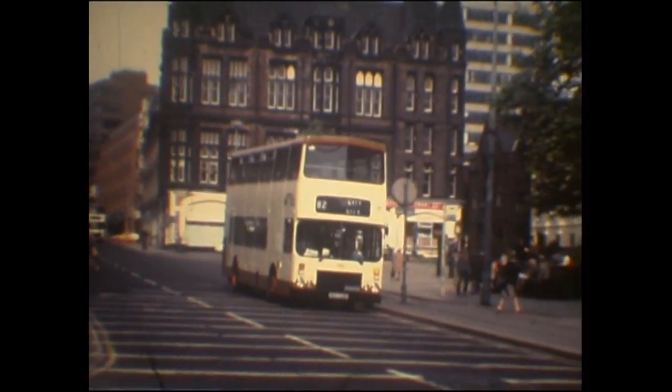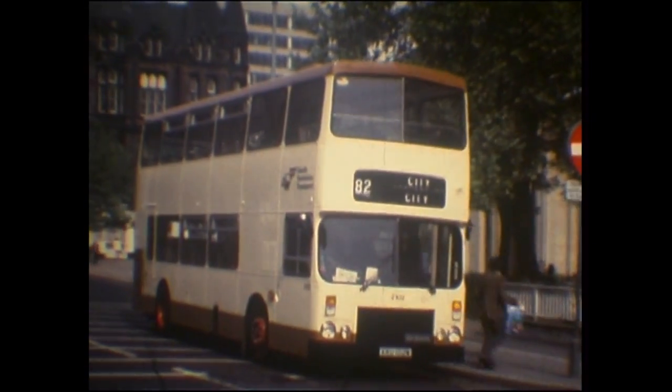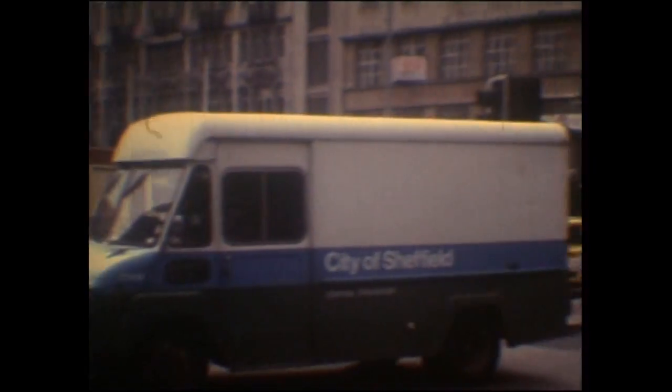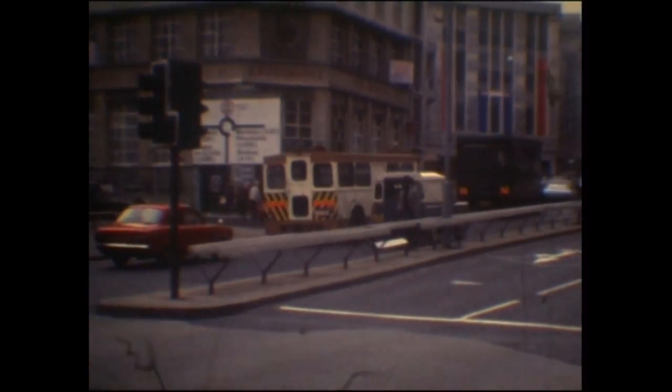Brand new Dennis Dominator on the 82, number 2102, which definitely is only the second one numerically. Leyland PD recovery vehicle. The 802 route has now gone low floor and it's now run by either B70L double-deckers or B7 single-deckers. It's a bit dark - a Park Royal-bodied Atlantean in a rather snow-covered Sheffield.